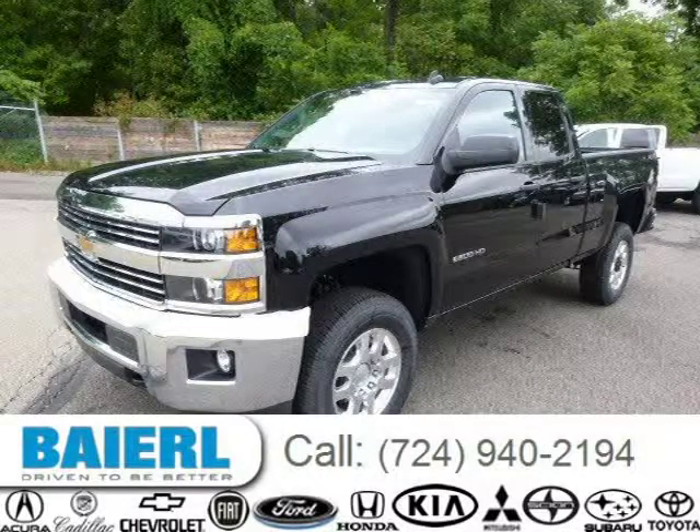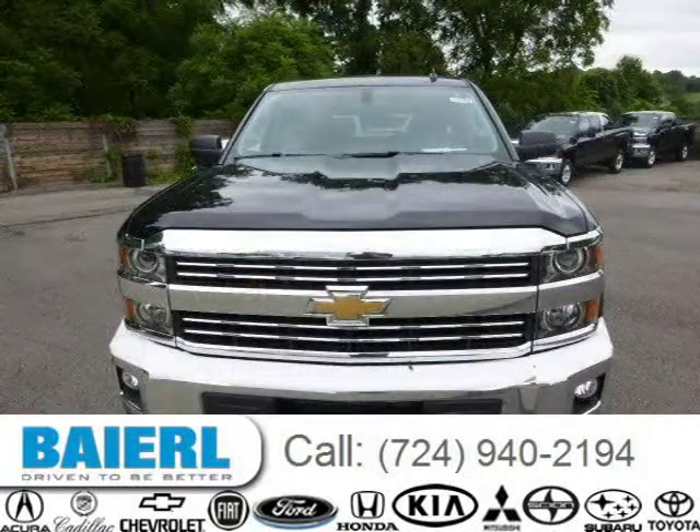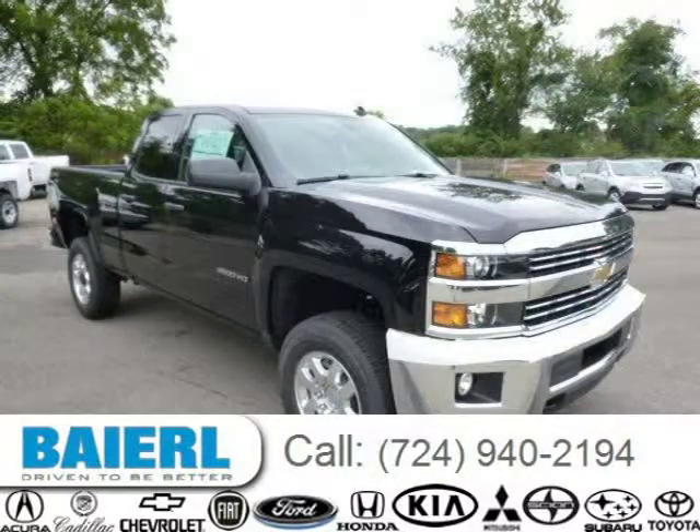This Chevrolet Silverado 2500 HD has a beautiful black exterior paint color which is complemented by a jet black interior color. For more information on this great Chevrolet Silverado 2500 HD please click the link below.